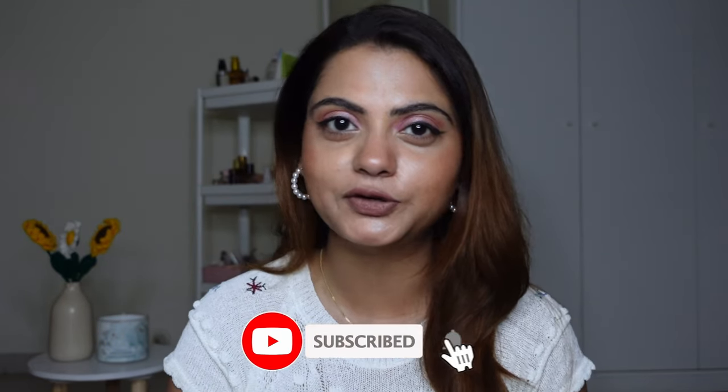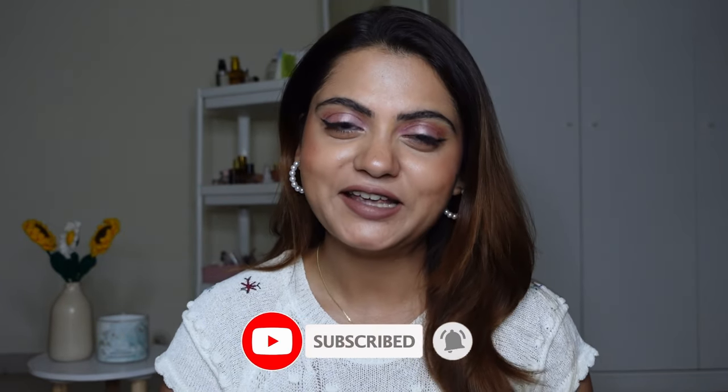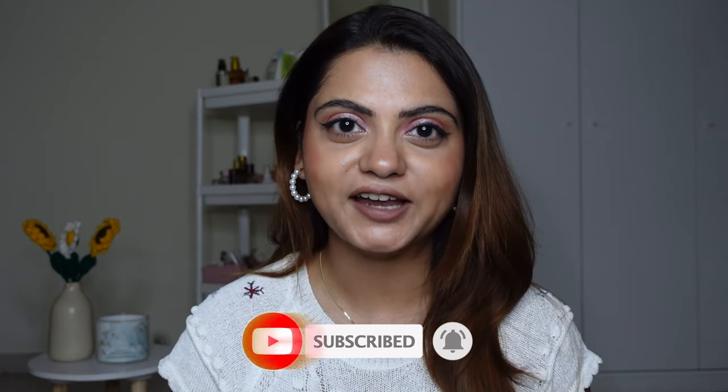Hi guys, welcome or welcome back to my channel. If you're tuning in for the first time, my name is Ria and I make content on beauty, fashion and lifestyle. Do take a moment and subscribe to my channel. With that, let's begin today's vlog month video.